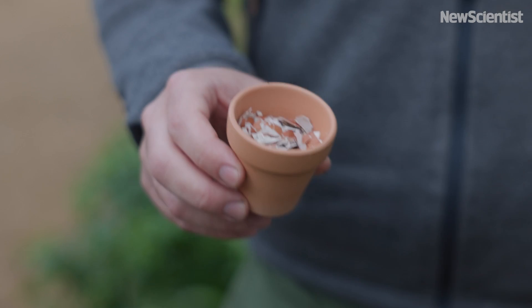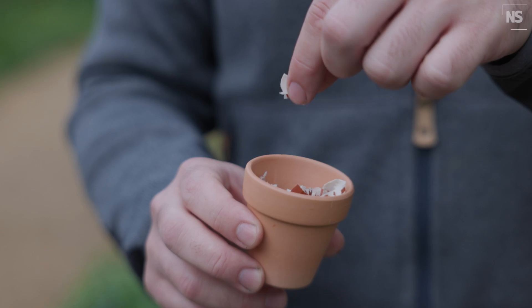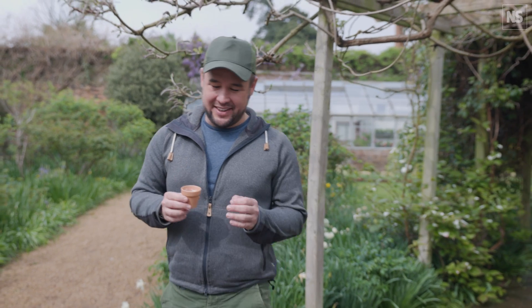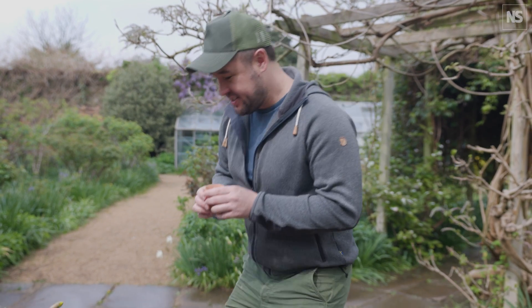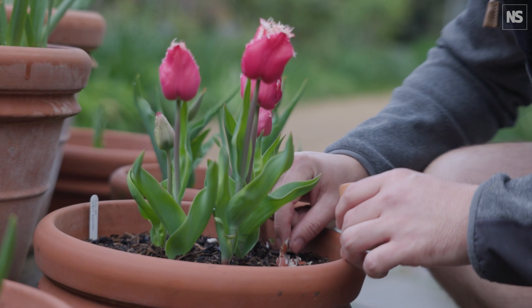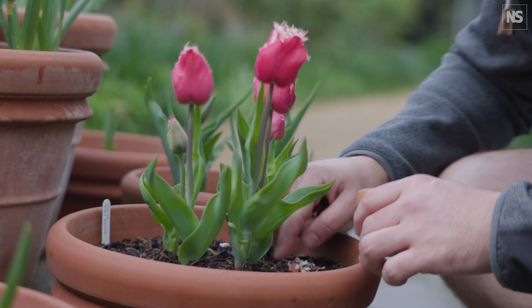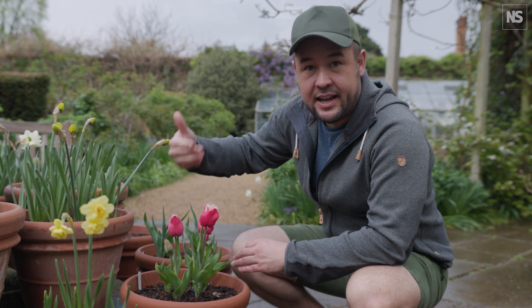Could eggshells be the secret to protecting your plants from slugs? As gardeners we're really conditioned into thinking that slugs are public enemy number one in the garden, and eggshells are supposed to help combat that when sprinkled around the surface in a ring around delicate plants — like natural razor wire that prevents slugs from getting at your plants.